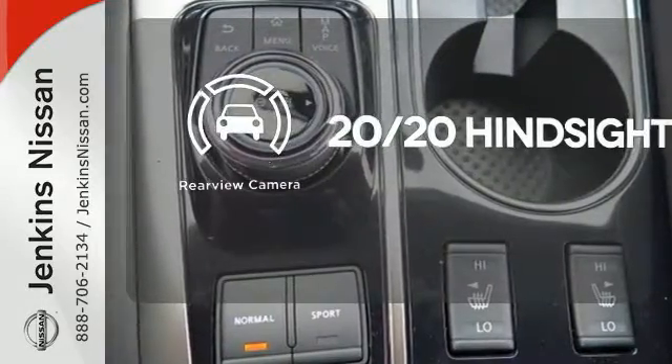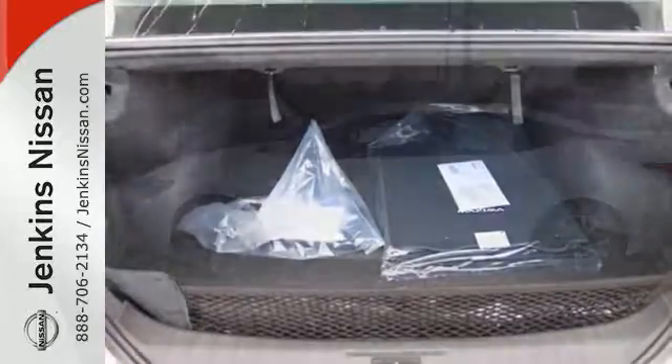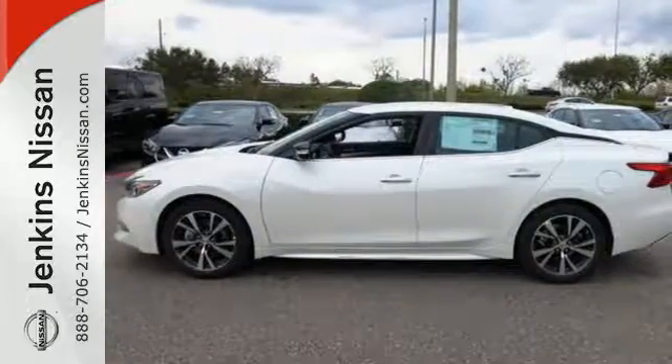See objects previously out of sight with the rear view camera. This is a car inspired by the art of flight. Take off with yours today.